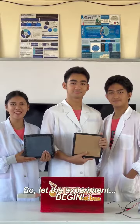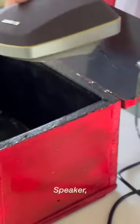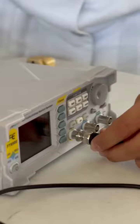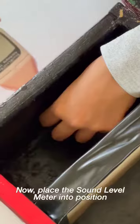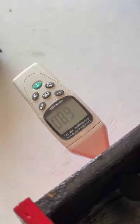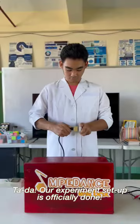Let the experiment begin! Grab the arbitrary waveform generator, speaker, and sound level meter. Connect the speakers to the arbitrary waveform generator. Now, place the sound level meter into position to measure the sound level of those composite panels. Our experiment setup is officially done!